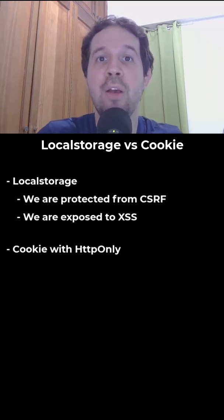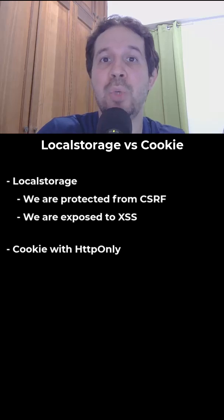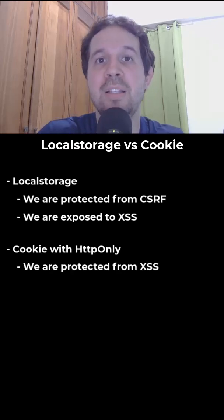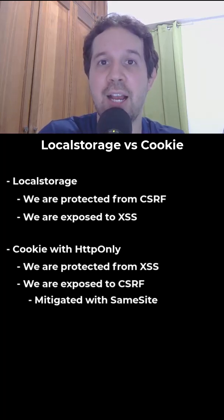On the other hand, we can use a cookie. We can configure it with HTTP-only so that JavaScript code cannot read it, and therefore we are immune to XSS attacks. But since a cookie is always sent with an HTTP request, we must add a same-site flag.